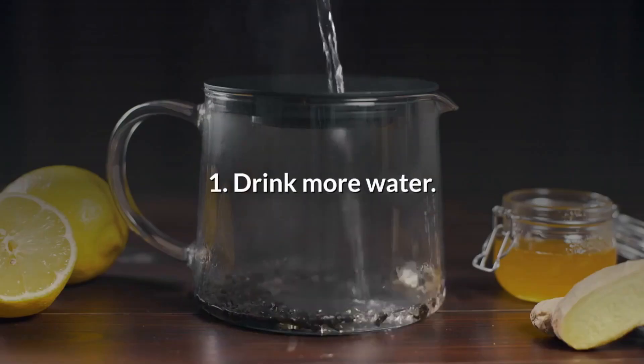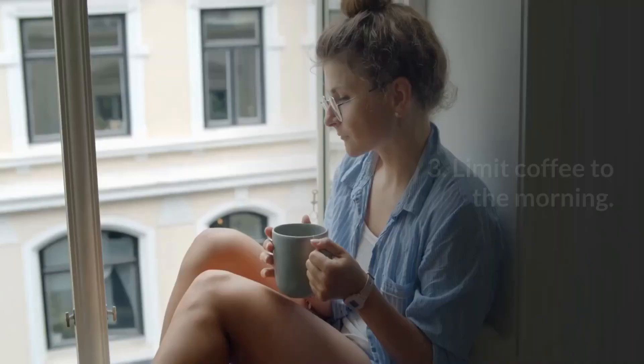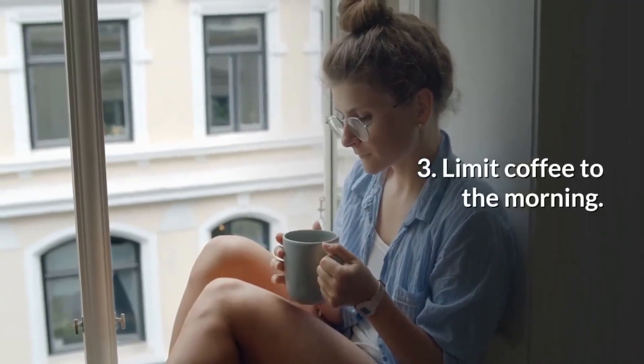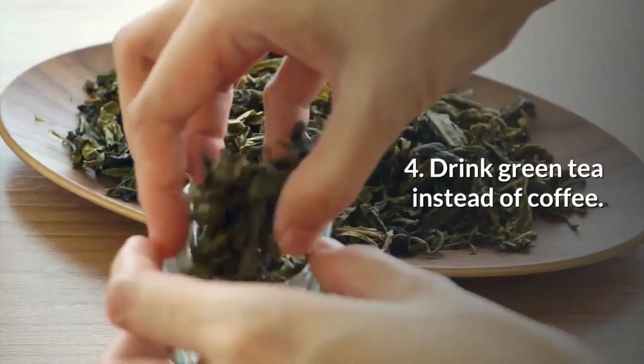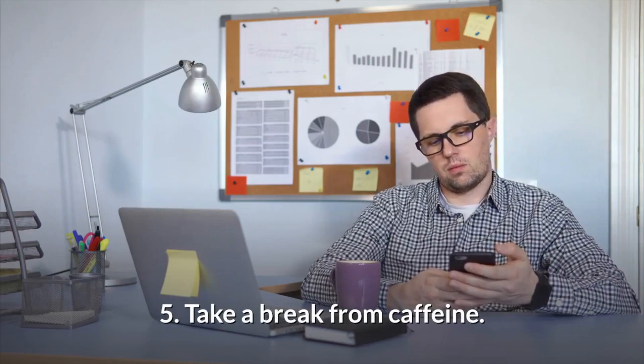5 tips to help drink less coffee: 1. Drink more water. 2. Cut down on milk and sugar. 3. Limit coffee to the morning. 4. Drink green tea instead of coffee. 5. Take a break from caffeine.